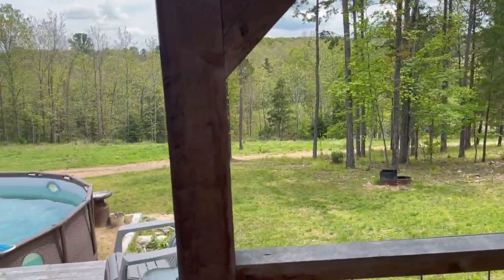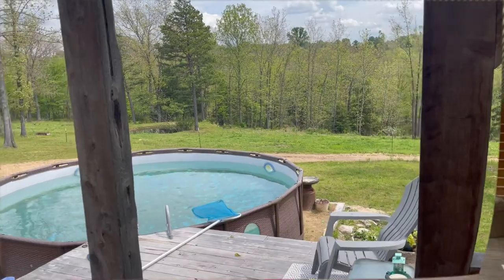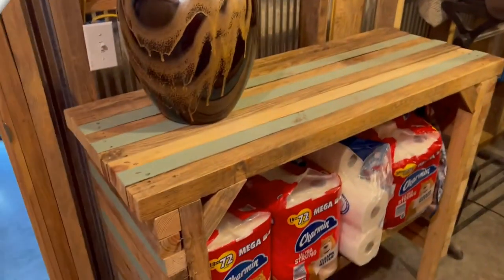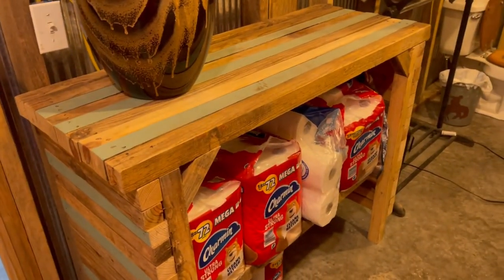If you haven't already subscribed to my channel, I wish you would do so. This is the kind of video I love doing. These are two of the most special people in my life and I wanted to show you them.